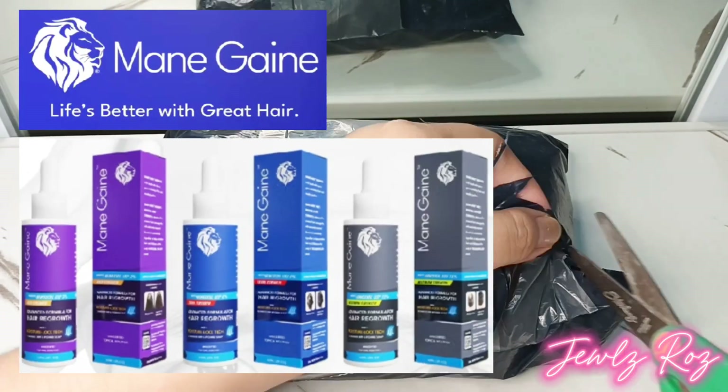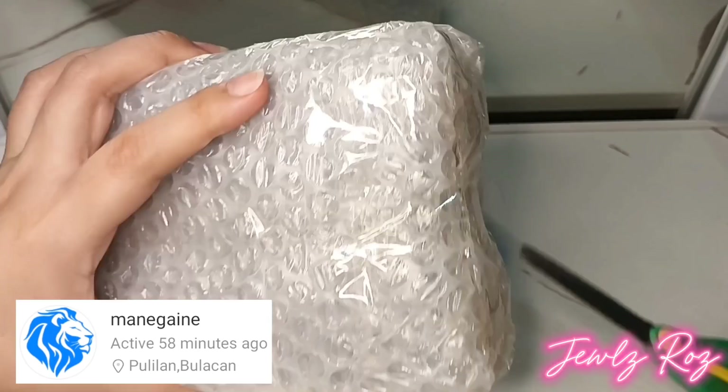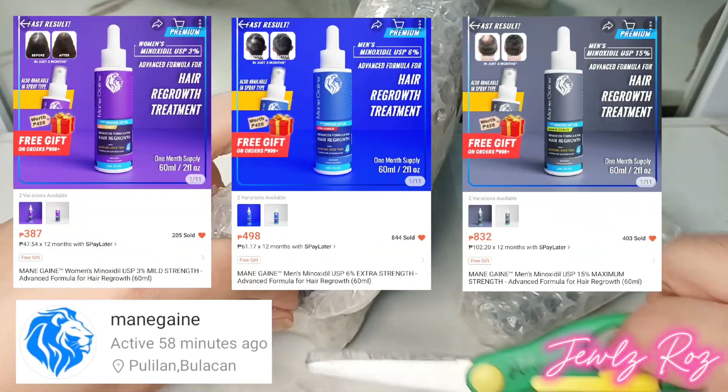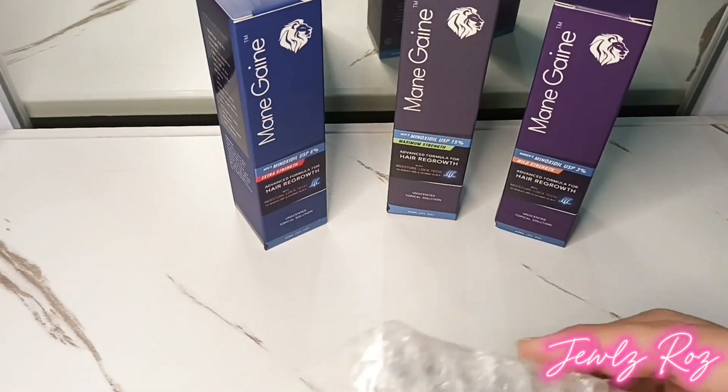Main Gain Minoxidil for Men and Women, Advanced Formula for Hair Regrowth, from Main Gain Official Store. They have mild, extra, and maximum strength minoxidil to cater to different hair needs. Let's unbox each of the items.